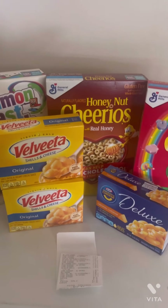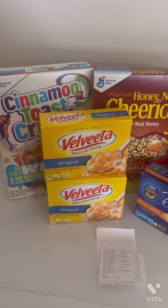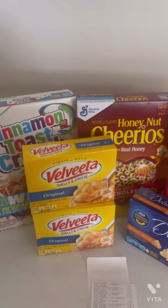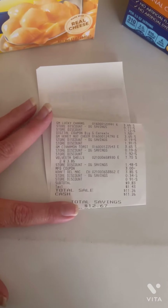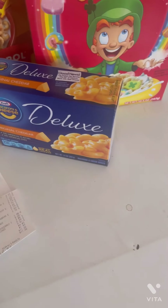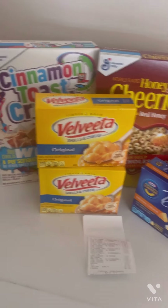My subtotal was $9.83 before tax. I got $7.25 back on Ibotta — $2.25 from the cereal and Velveeta offers plus the five dollar bonus I hit. You can see I saved $12.67 in store, and adding the seven dollars back from Ibotta makes this essentially a two dollar haul.